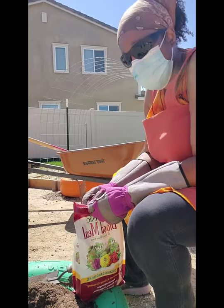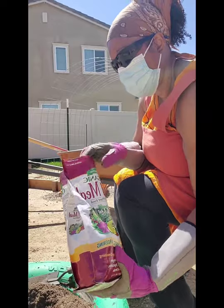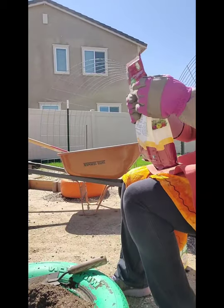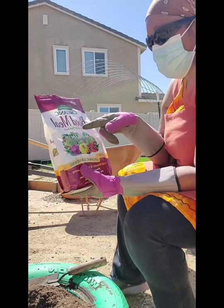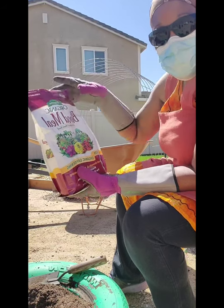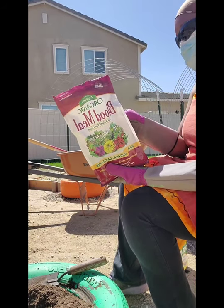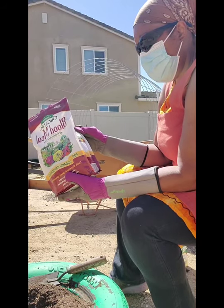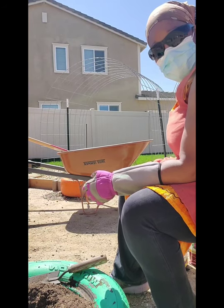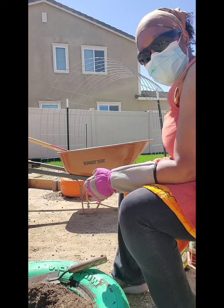Black widows are more scared of you — they're hiding in dark places under things. I just want to make sure I don't accidentally get bit. Here's some blood meal; I'm adding a little into the hole, not a lot. I kind of like this Espoma Organic Blood Meal — it has a Velcro closure, which I like. This one has nothing but nitrogen — a 12 on nitrogen. You know the three numbers: nitrogen, phosphorus, and potassium or calcium — I always forget the third one.